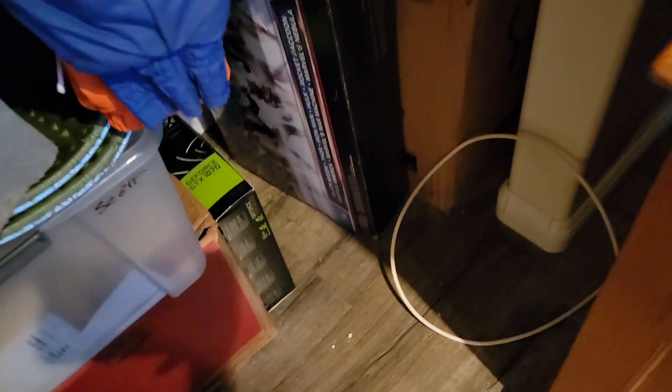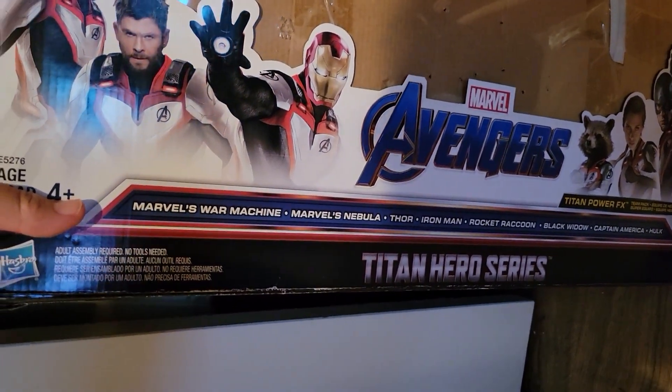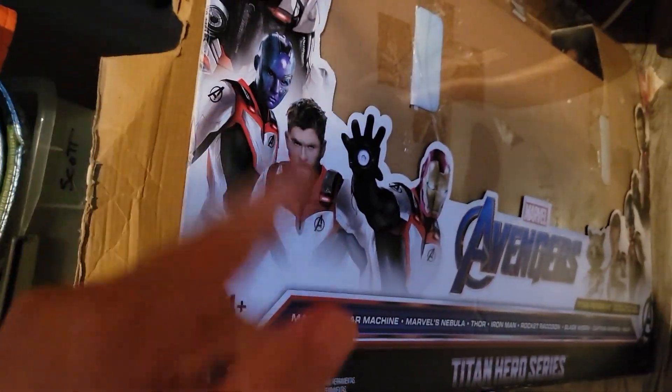I have a sale in the closet. This one is a big one. I'm not going to ship it with a box because it was advertised as just the figures, but it's this Avengers Titan Hero set, and just sold it on eBay for $69.